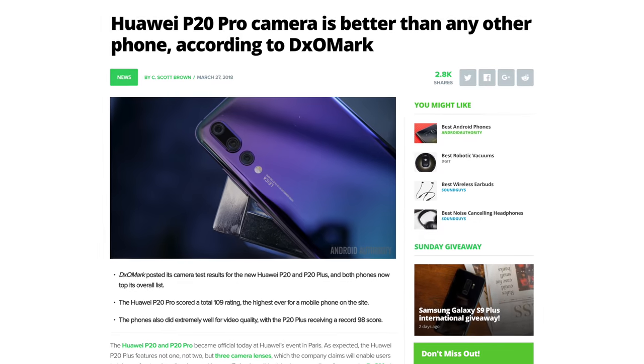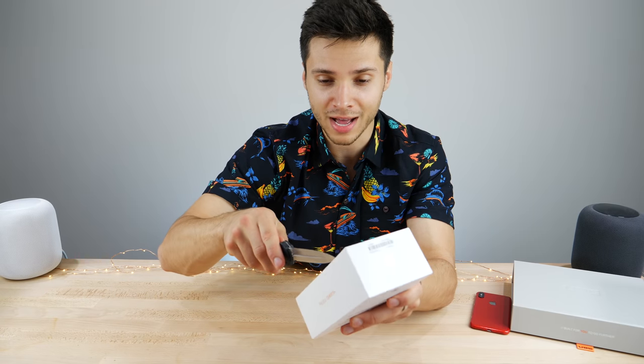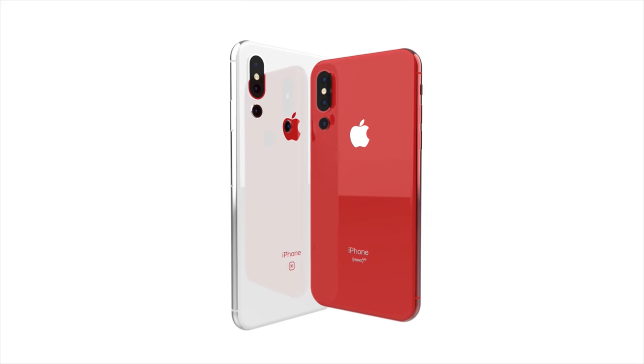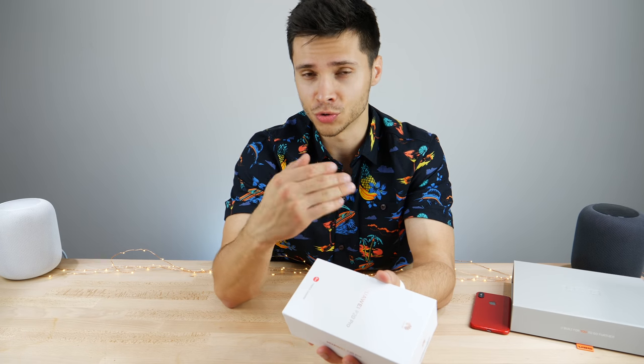DxOMark actually calls it the best zoom on any smartphone and the quality is top-notch, so I'm going to be showing you a little demo of this compared to the iPhone X. First off, I want to unbox that, but triple lens is actually happening. There have been many reports already — we're at four going on five — and all of these analysts are agreeing that Apple is working on a triple lens iPhone.